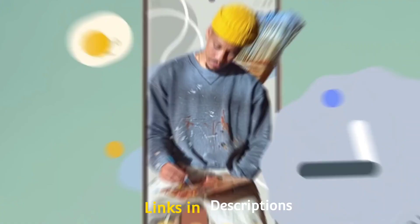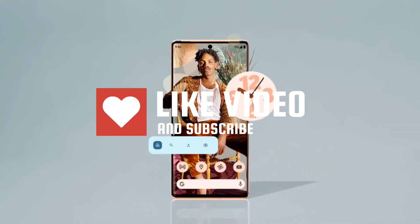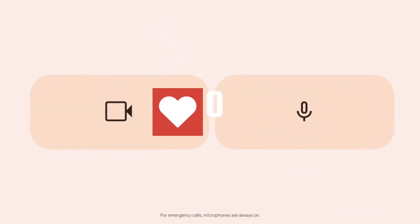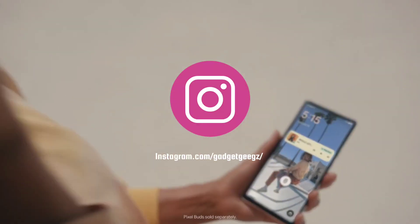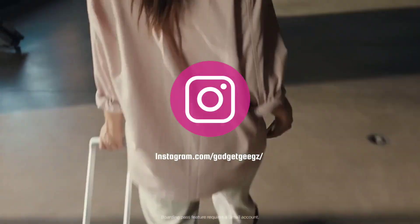Do watch the video till the end and let me know in the comments which phone you liked the most. Please hit the like button and share this video with your friends, and subscribe to our channel. If you have any queries related to buying a new smartphone, you can ask me on my Instagram — the link is in the description and I will reply to you.